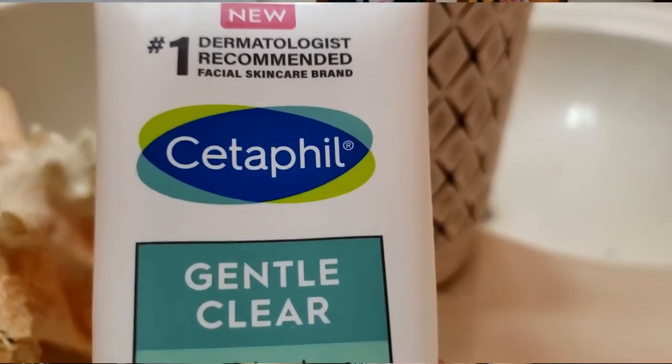Welcome back to my channel. On today's video I will be sharing my honest thoughts about salicylic acid as part of my skincare routine. I'm using official cleansers that contain salicylic acid. Today I'll be talking about the St. Ives Solutions Acne Control Cleanser and the Cetaphil Gentle Clear Clarifying Cream Cleanser.